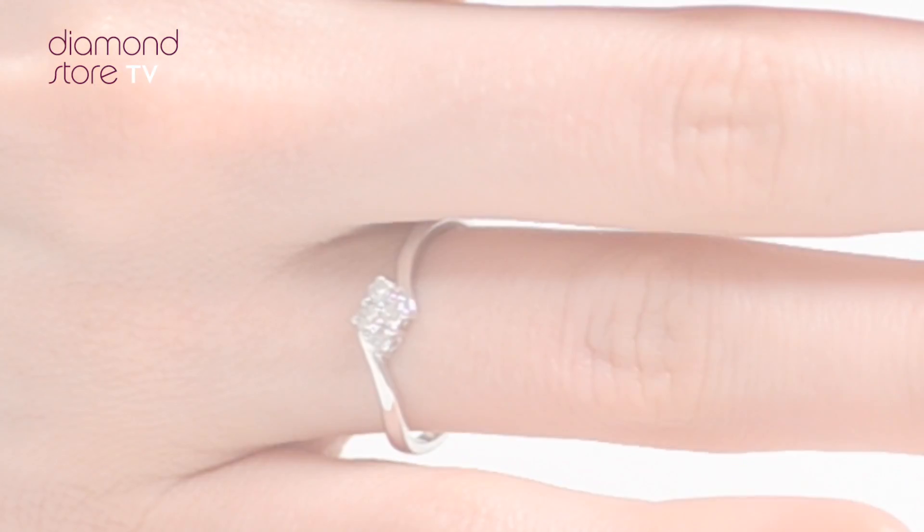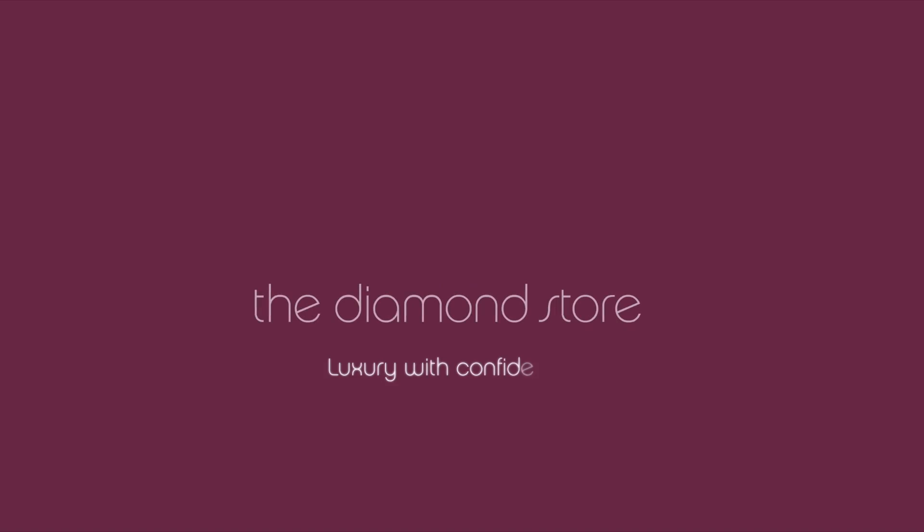The Diamond Store — Luxury with Confidence.